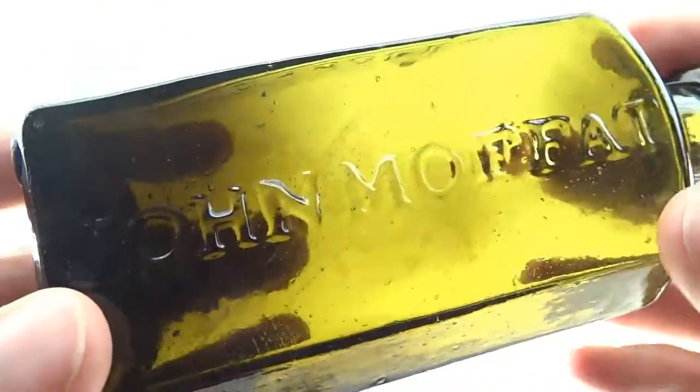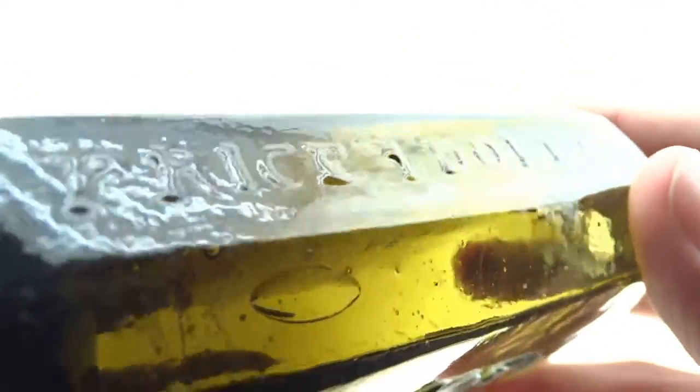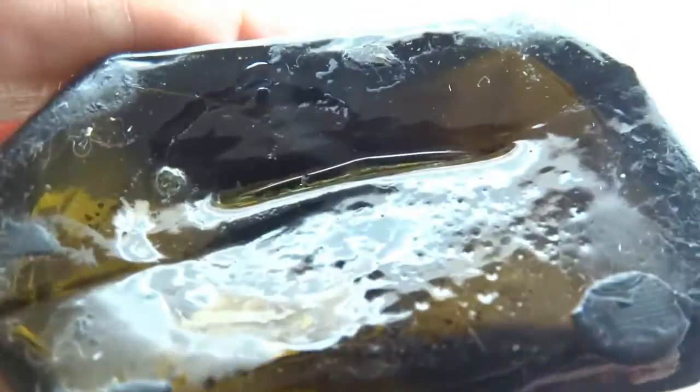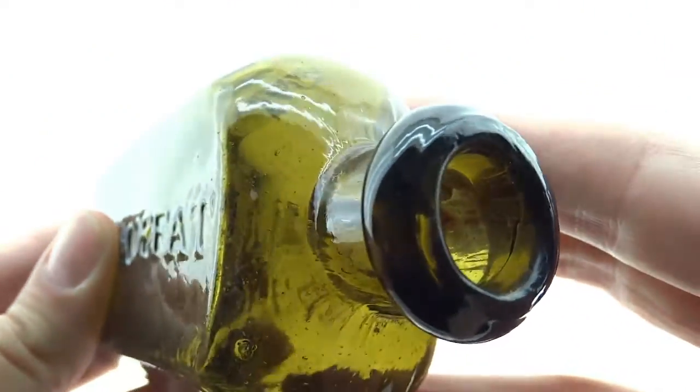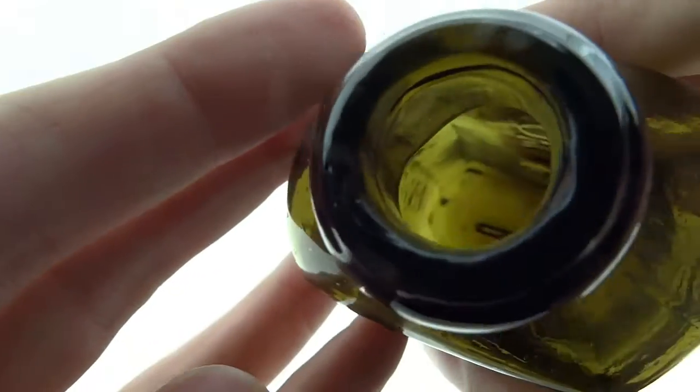These generally come in various shades of amber, so to get one in kind of a green is a little bit harder. Most of the ones we've seen are in amber.